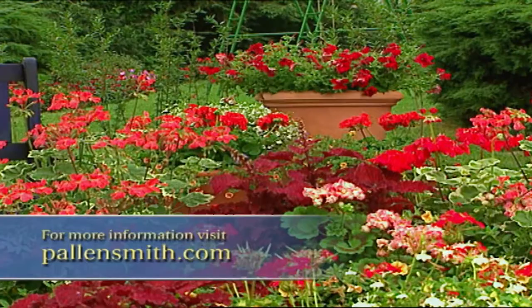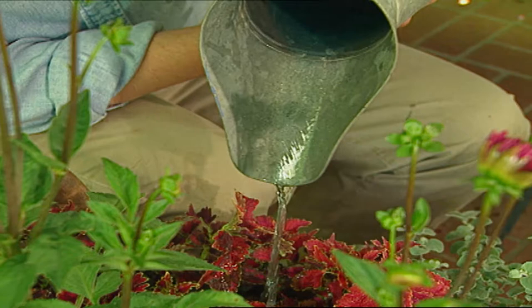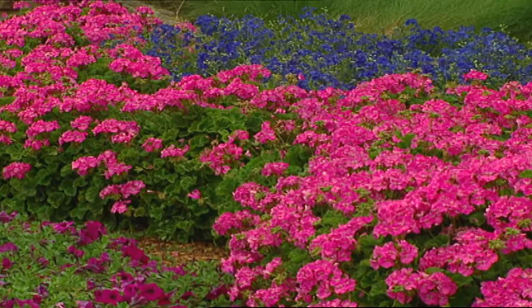Since constant watering can wash out or leach nutrients from the soil, I feed mine regularly — at least every two weeks or so during the growing season — to encourage them to set plenty of flower buds. I've also found that geraniums prefer cooler temperatures, so I give my plants only morning light and protection from hot afternoon sun. Too much heat will rob them of their vigor and keep them from flowering.